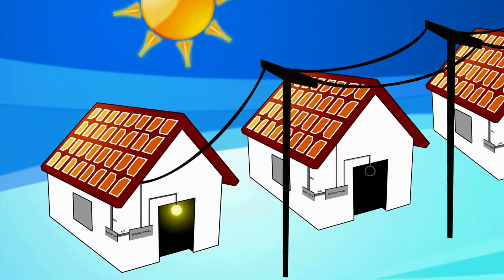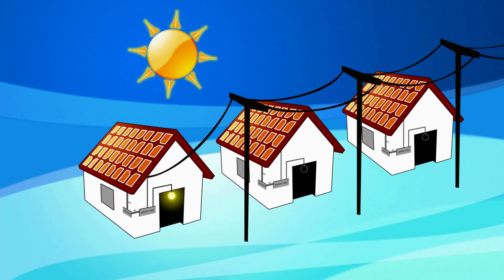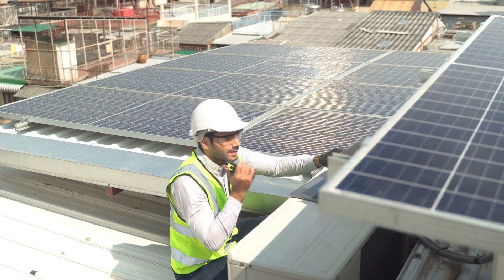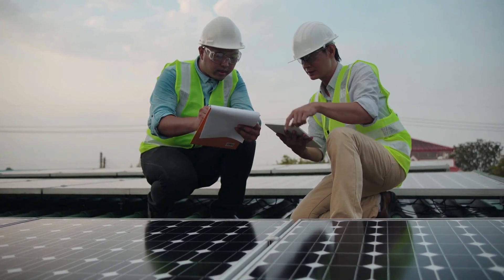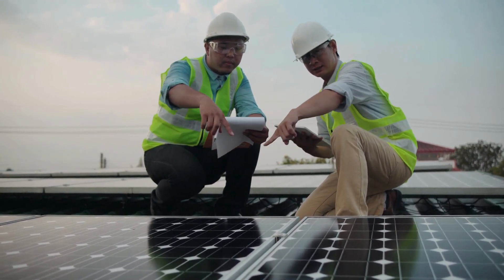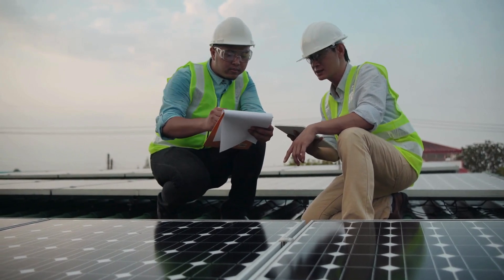However, their efficiency drops significantly in low-light conditions, often down to below 5%, which has traditionally limited their use indoors. This stark contrast in efficiency between bright sunlight and low-light environments underscores the challenge of adapting conventional solar technology for indoor use.